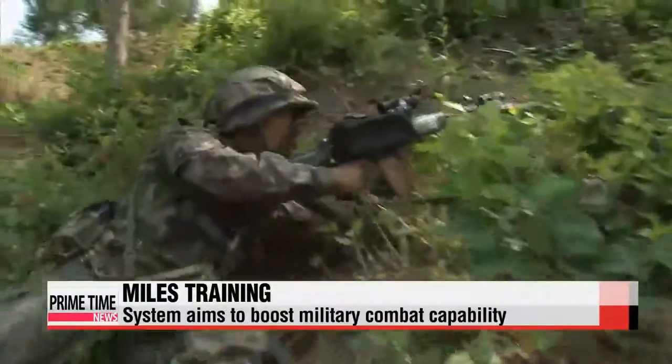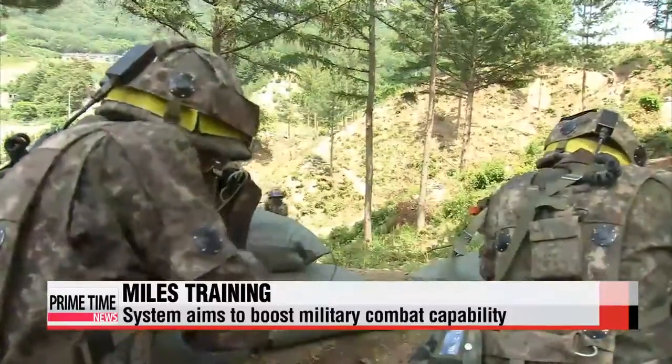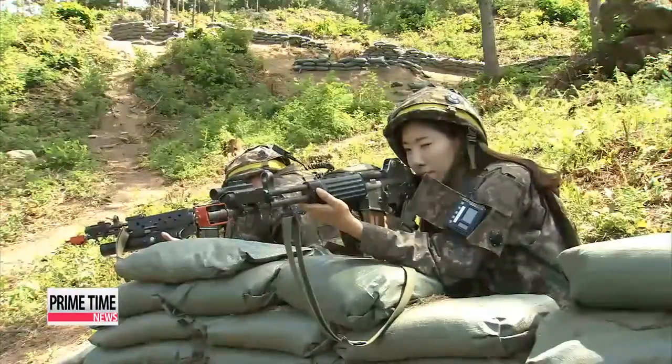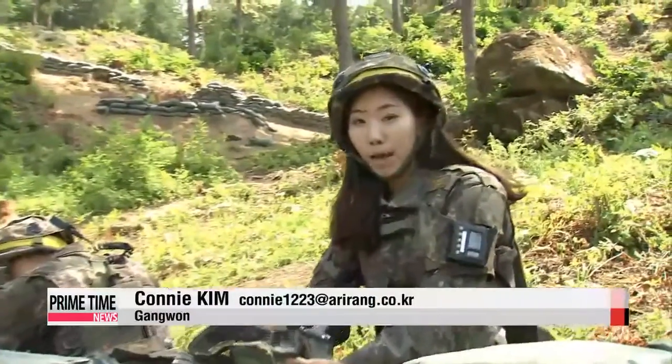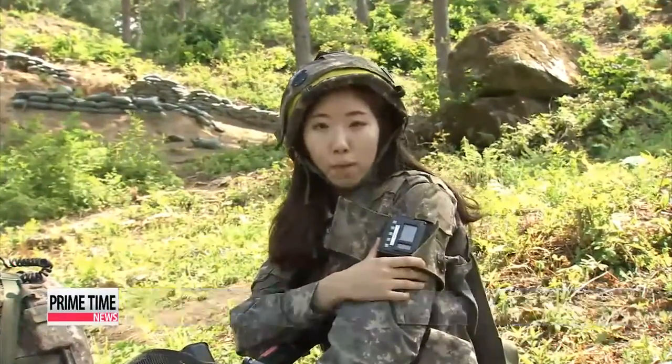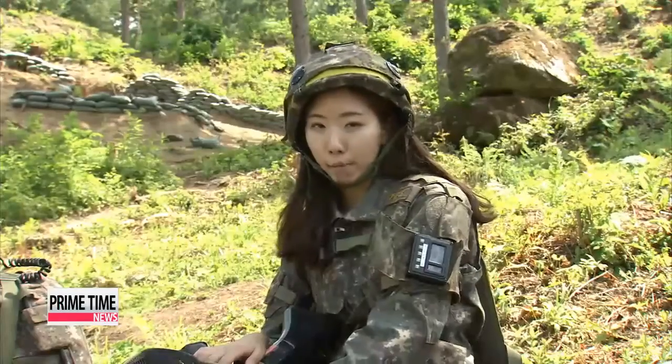The laser guns work just like real ones. When a soldier pulls a trigger and fires, the enemy is hit. This beeping sound tells me I was just attacked by an enemy combatant. This device attached to my military uniform shows me that I was shot on my left wrist and that I'm bleeding heavily.